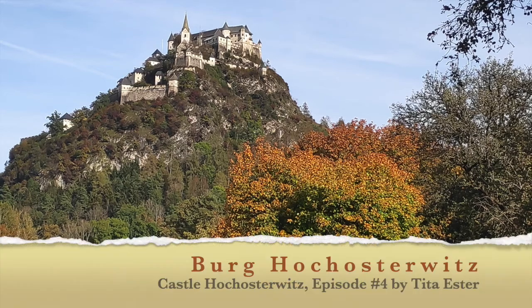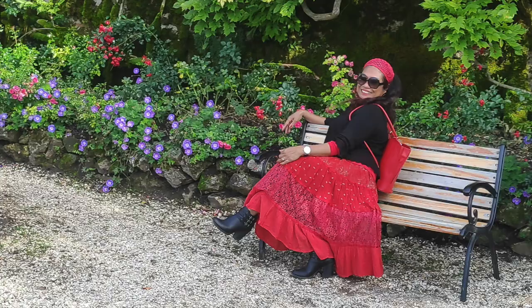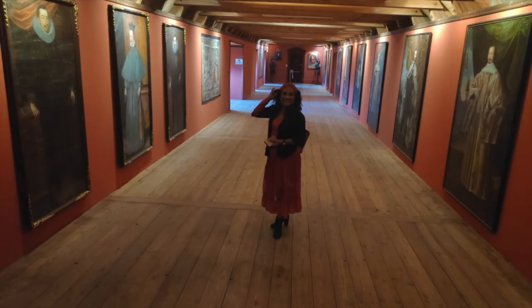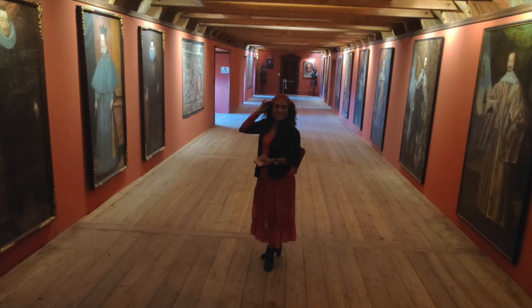Hi, this is Tita Esther. Thank you for watching this episode number 4, Burg Hock Osterwitz, or Castle Hock Osterwitz, from the series Castles and Ruins in Carinthia. As we have a lot of them, I thought this would be nice to share with you and give you an idea to put in your bucket list when you have a chance to visit Carinthia in Austria. Or for those who will never have the chance to visit, with this video you can enjoy the beauty of Carinthia in the comfort of your home or wherever you are.